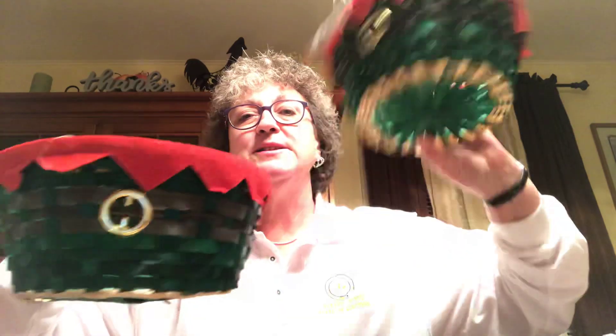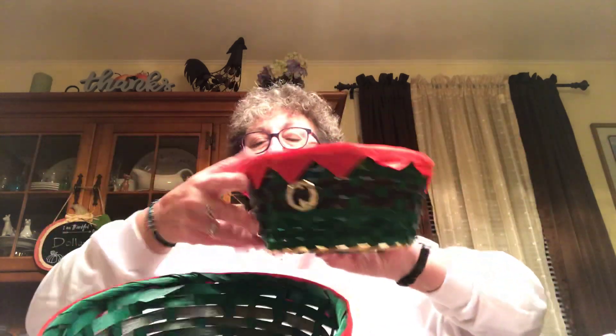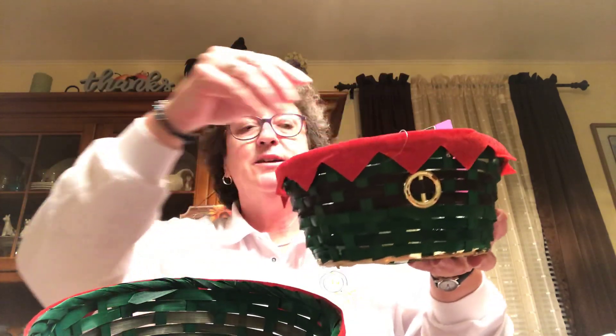Picked up two more of these elf baskets — they look like elves and I love them. I'm probably going to use one to put the foot mask, foot scrub, and nail tool in and make a little gift basket out of it.